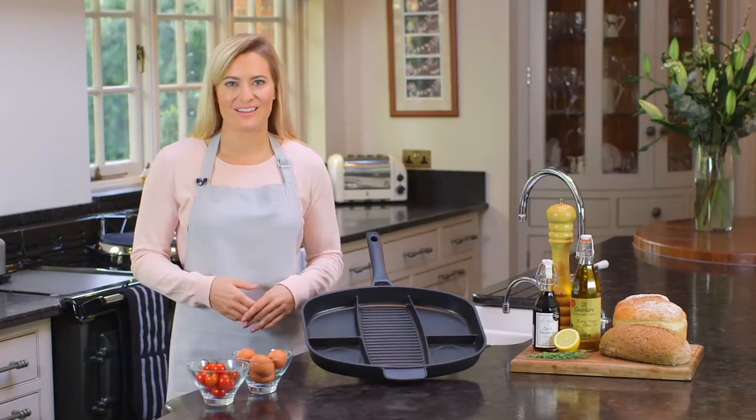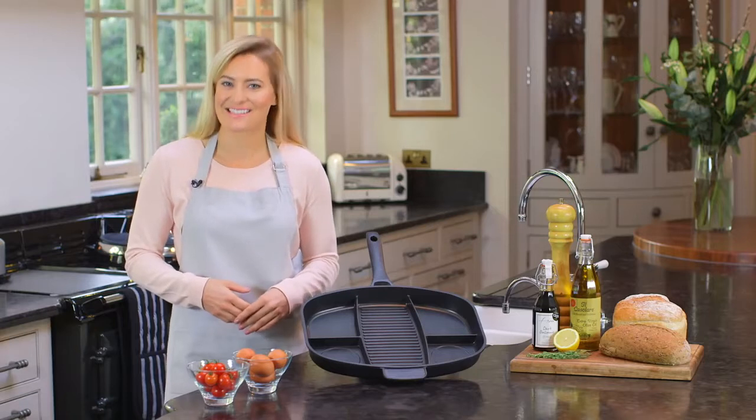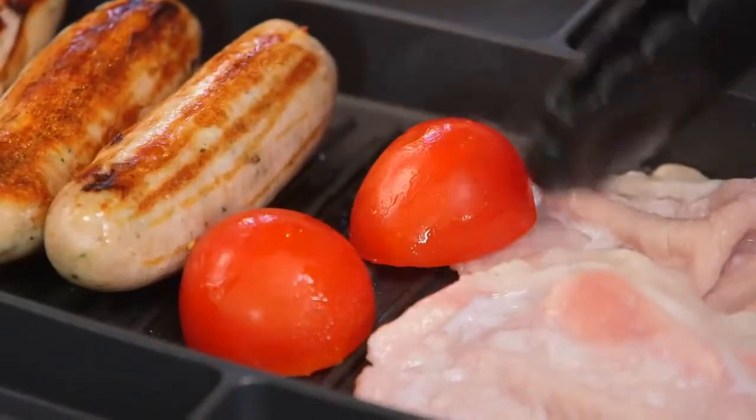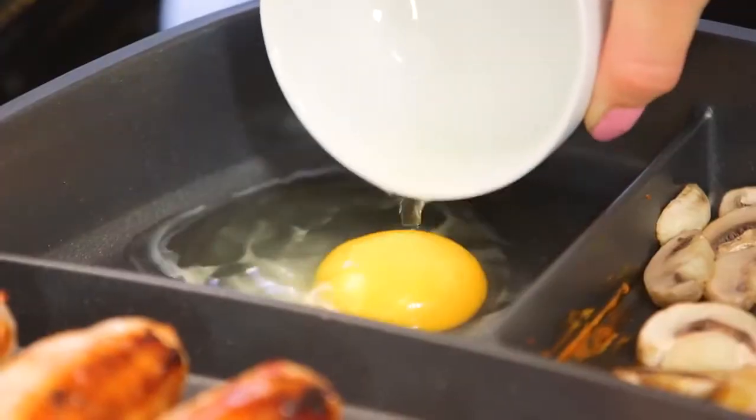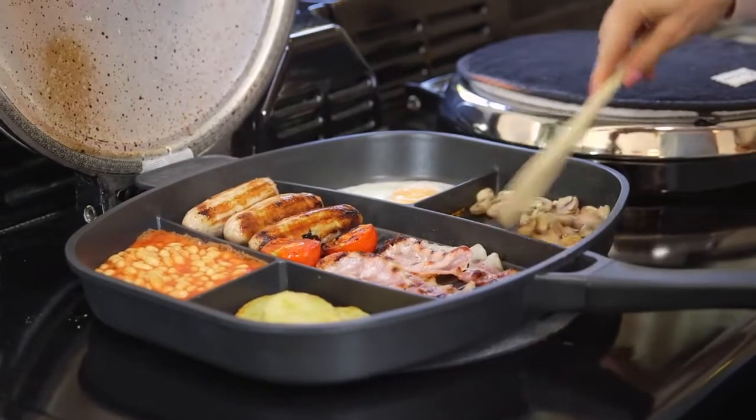A multi-section frying pan — the all-purpose pan that lets you cook five different types of food at the same time. No need for separate pots and pans. With its five different compartments, this handy all-purpose frying pan does it all.